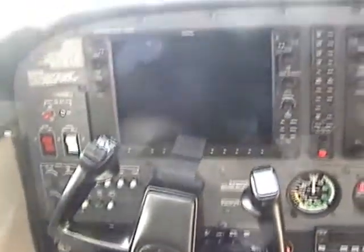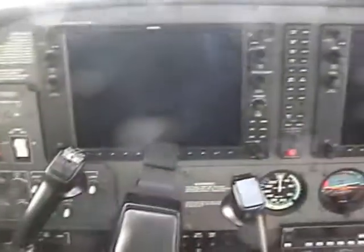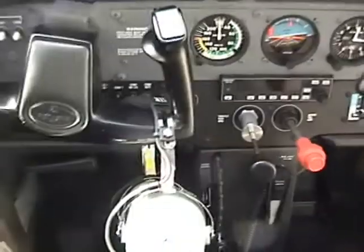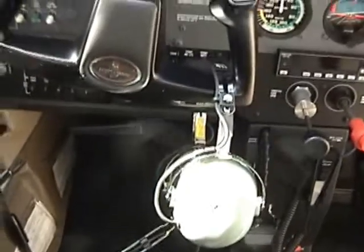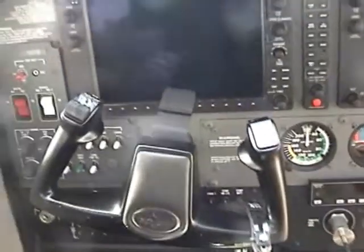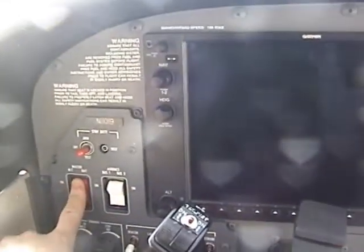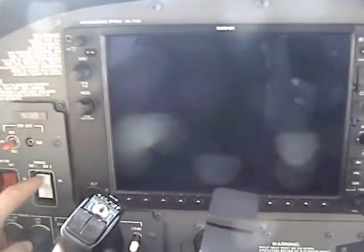Hello, my name is David Franklin. I got here about 20 minutes before my lesson began so I could preflight the airplane. I've just finished and everything checked out okay. For those of you at home, I'd like to give you a quick tour of the Garmin avionics suite G1000.